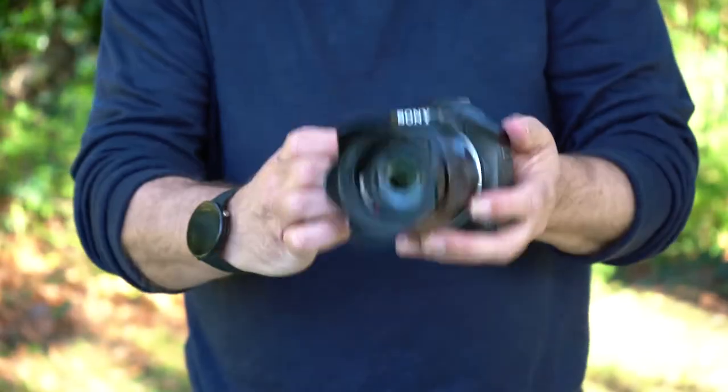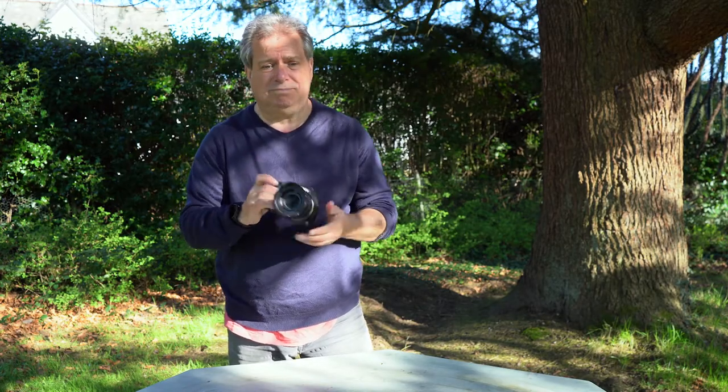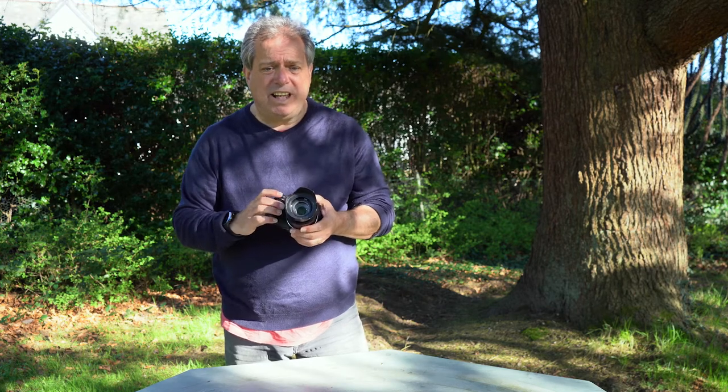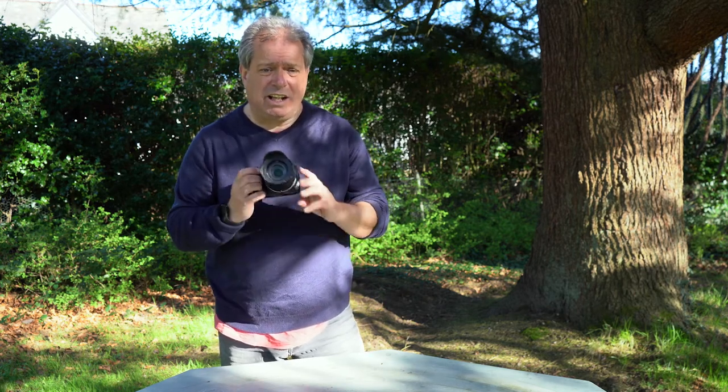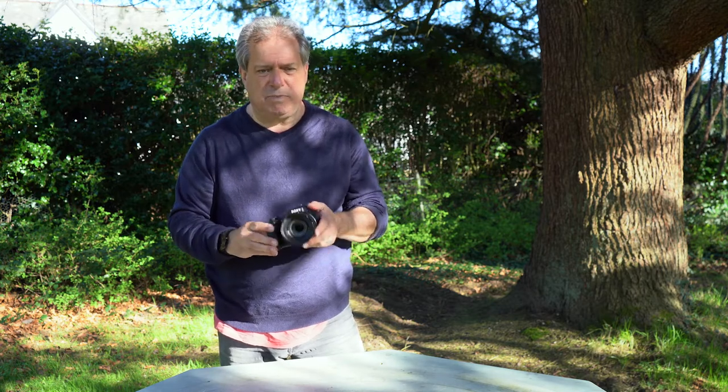The last year I've been shooting with this Sony Bridge camera, the 400V model. If the light's right and you get lucky, you can get great shots with this. It retails at about £300, so pretty good value.